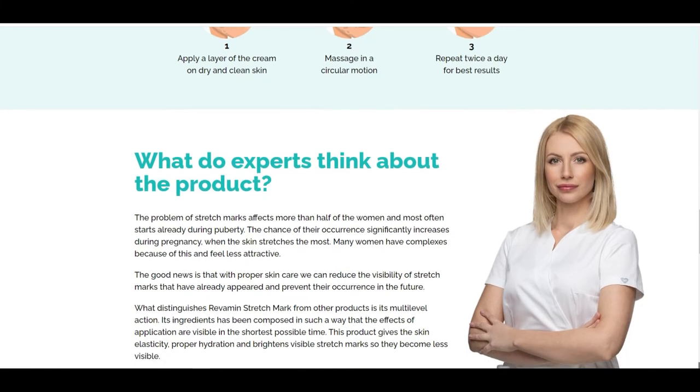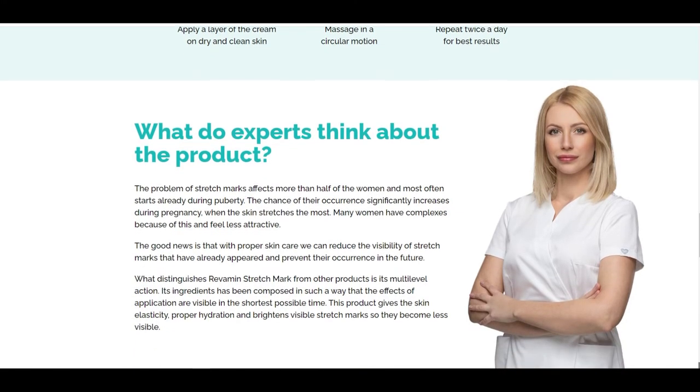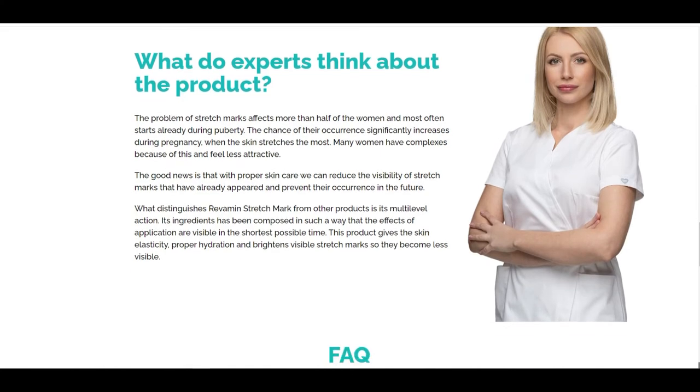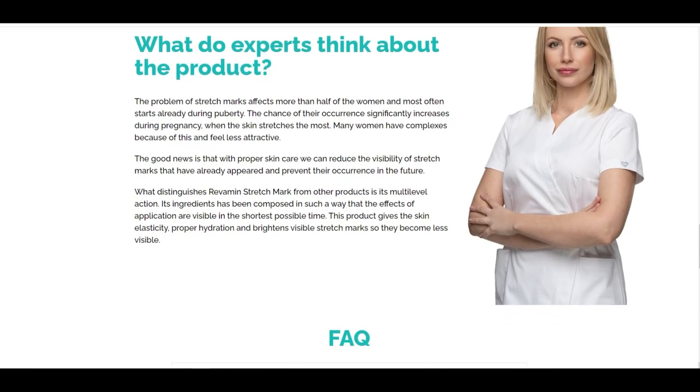Firmed and smoothed skin — the oils in the product regenerate the epidermis and significantly improve the skin's elasticity. Deeply moisturized — the aloe vera contained in the product intensively moisturizes the skin and strengthens its natural defense mechanisms.